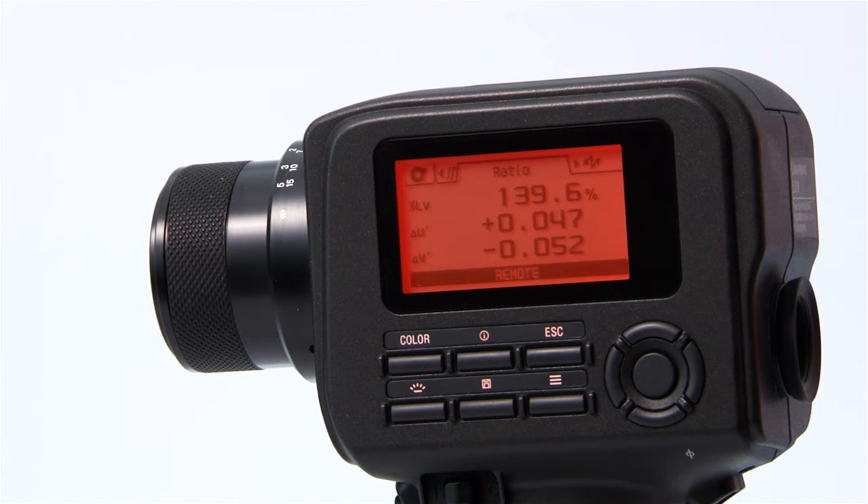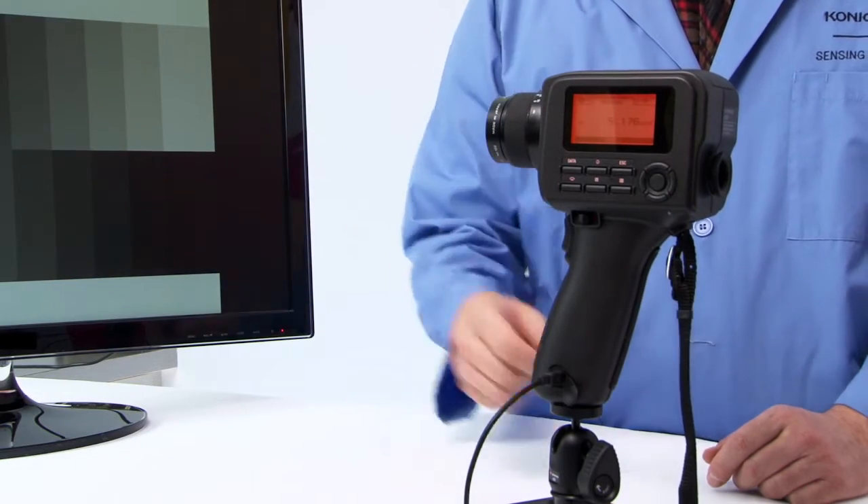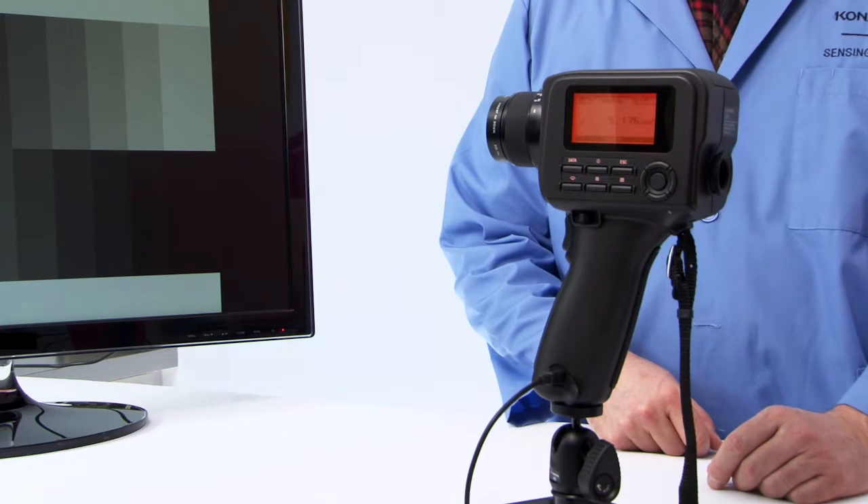A new sensor, higher quality filters, and an improved circuit design result in higher sensitivity, lower noise floor, and greater stability. We also offer different lens options for close measurements.